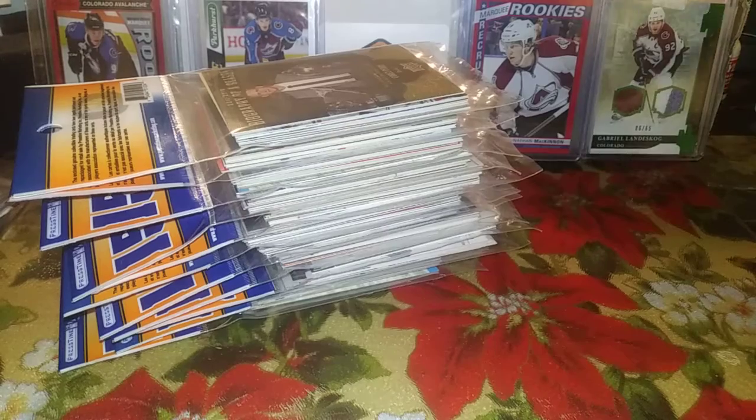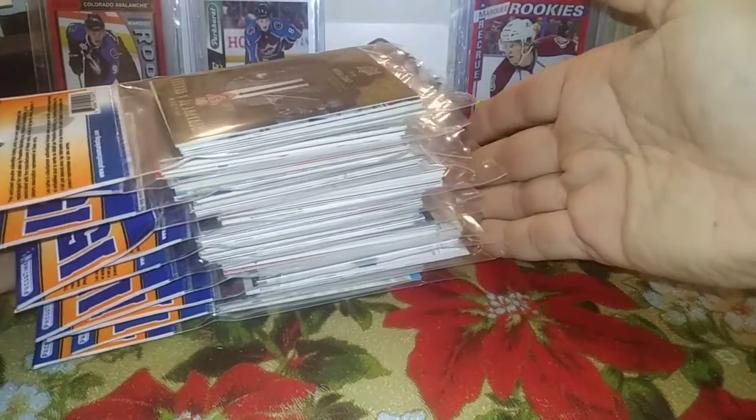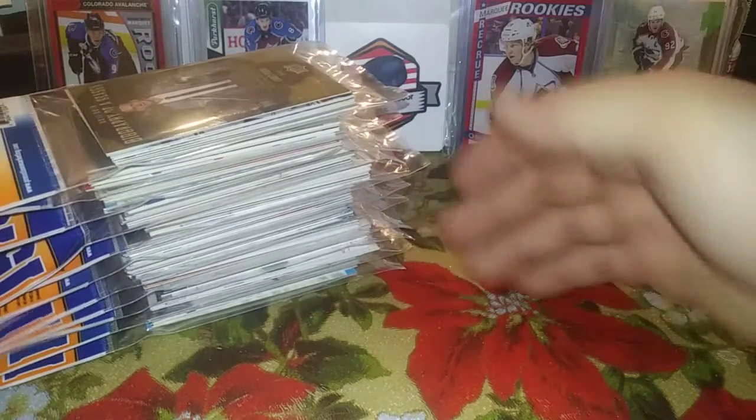I'd like to get more Parkhurst and some Upper Deck Series One, but right now family, gifts, rent come first. Next month I'll maybe get some hobby boxes. I'd also like to get more content on my theme of hobby reflections - my thoughts on YouTube - and I'm going to be doing a subscriber contest at 100 subscribers. I'll have more detail on that after this break.